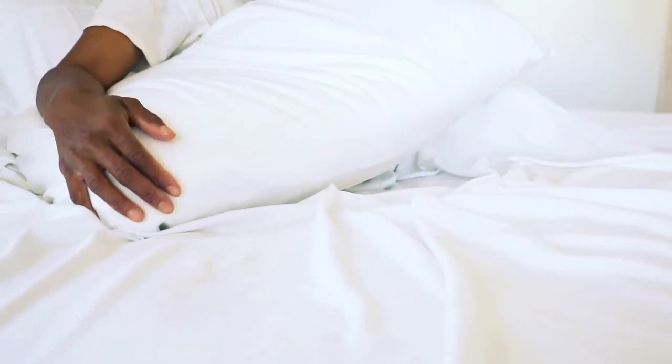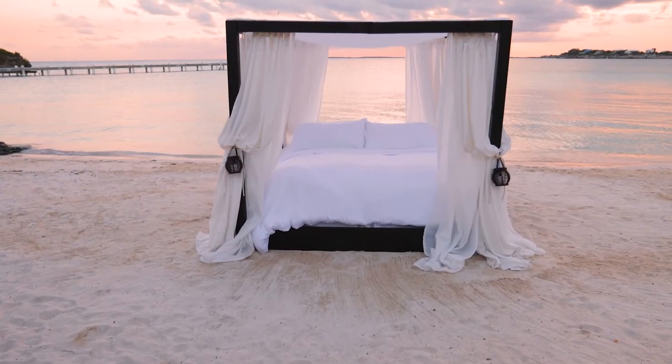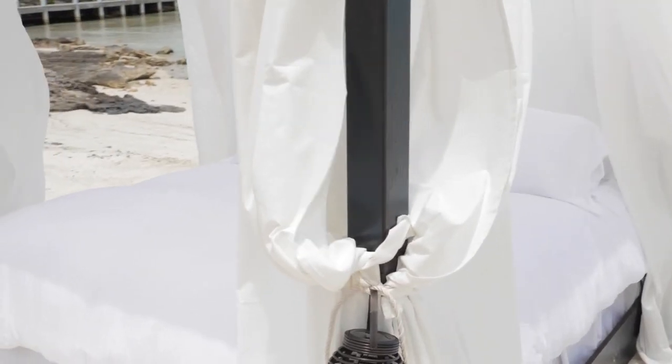Fabulous linens help set an indulgent mood in your tranquil retreat. You need to be soft, cozy, and breathable all at once. The number one item Karaloha is known for is their bamboo bed sheets — they're luxuriously soft. Karaloha sheets are softer than 1000 thread count Egyptian cotton. If you're not familiar with thread counts, 1000 thread count is the standard in luxury sheets, and Karaloha is so much softer.